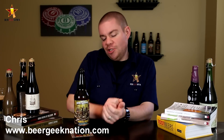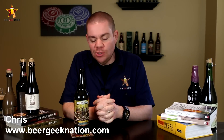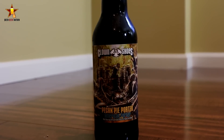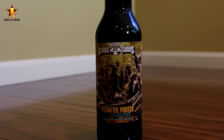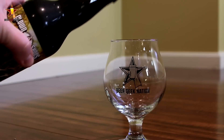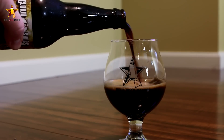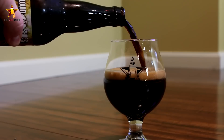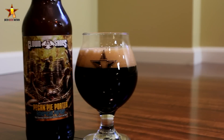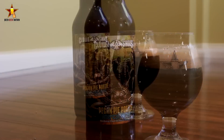Hey guys, what's up — Chris here for beergeeknation.com. Today we are looking at a new release from Clown Shoes Brewing. One of my favorite breweries — every beer I have from them is just a little bit different and really good. Out of Massachusetts, this is their Pecan Pie Porter coming in at 8% alcohol by volume. It's essentially their Genghis Pecan, which is a pecan porter, releasing in 12-ounce bottles, with 25% of it aged in bourbon barrels and blended back into the original batch.